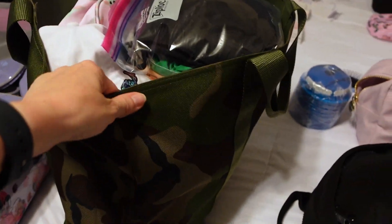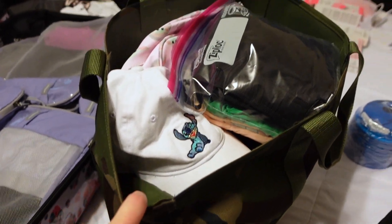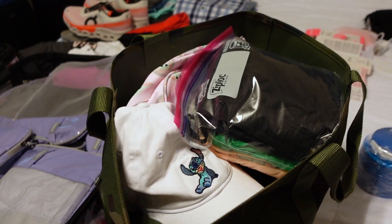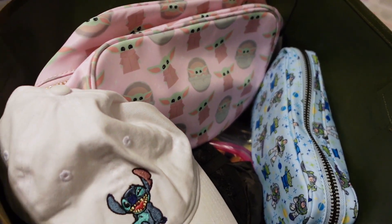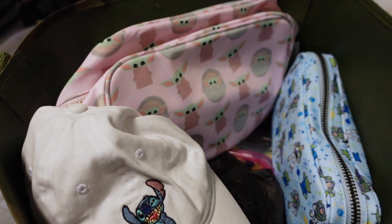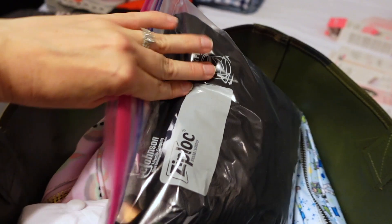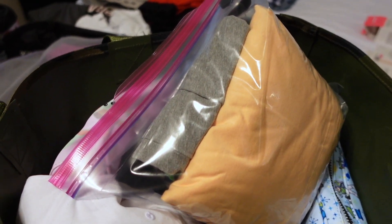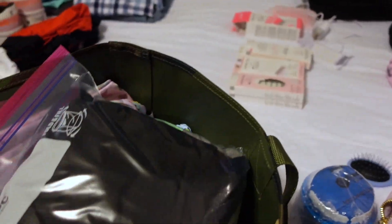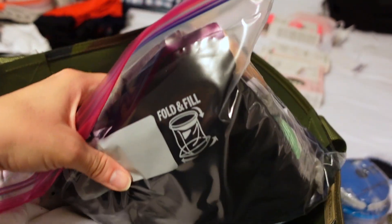Now onto this bag — my beloved camo tote from LL Bean. I love this thing; they now make it with a zipper but I have the original. This is my extra toiletries and extra things I don't necessarily want in the suitcase but want easy access to. I always pack somewhere near the top an entire extra outfit for each of the kids — shorts, t-shirt, and underwear for each of the three — you just never know when you need an extra outfit. I also have a hat for Aubrey and a hat for myself.